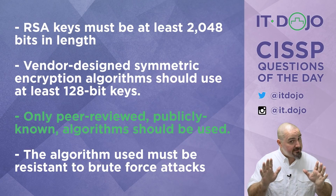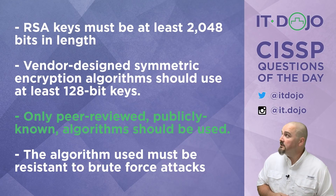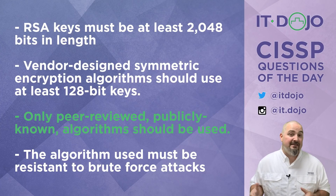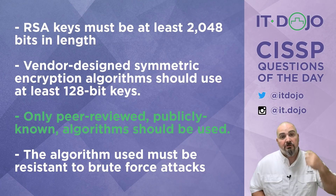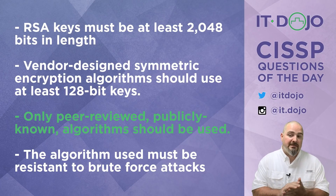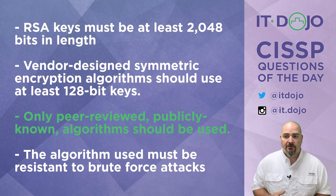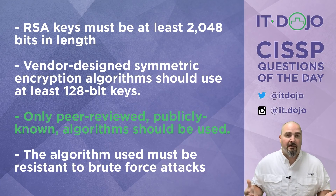Number three is definitely the best choice. The fourth choice says the algorithms have to be resistant to brute force attacks — that's totally a true statement, but most attacks we're concerned about with crypto systems today really aren't brute force attacks. When you're dealing with key lengths like AES and Triple DES, for somebody to try and brute force those, barring computers I'm unaware of, it's an exercise in futility. They're going to look for another way to attack the crypto system.